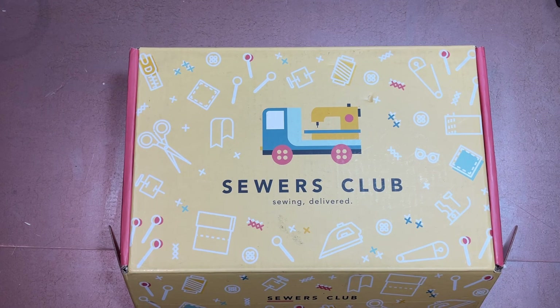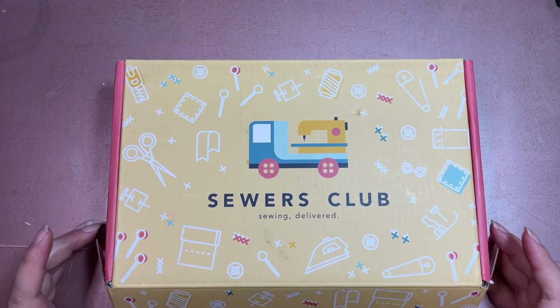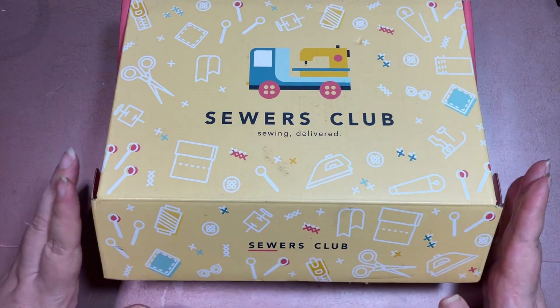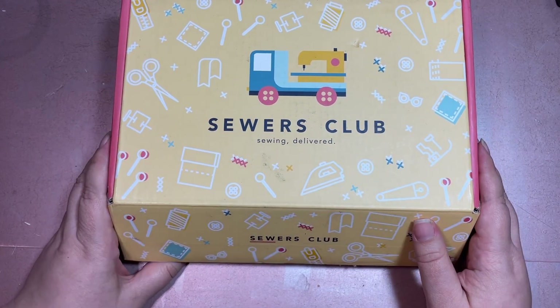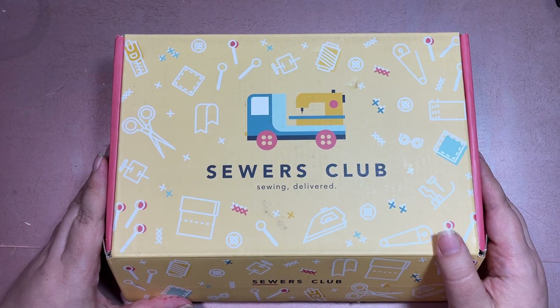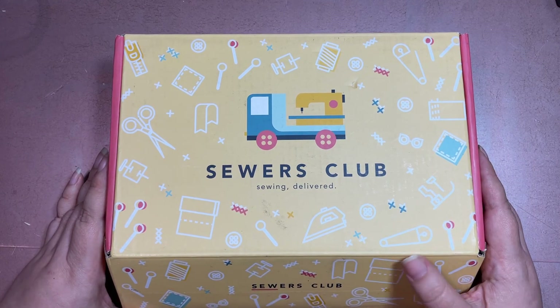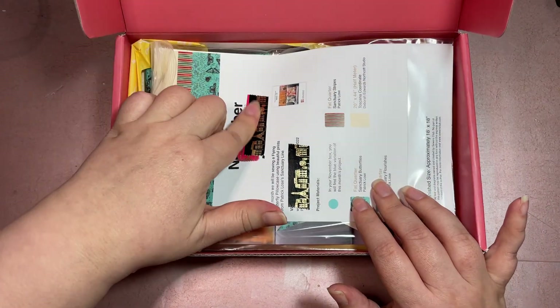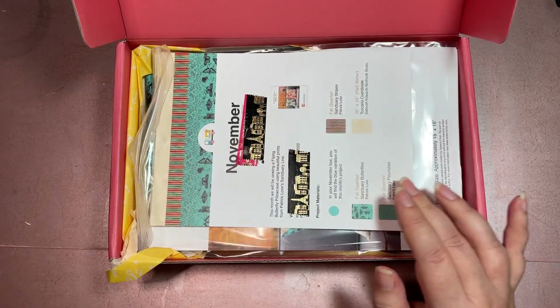Without any more preamble — because I just edited my Sophie and Toffee video and realized I had five minutes of preamble in that, which is crazy — let's take a look at what we have inside this box. As always, I cut it open on camera, then pass it off to my husband who covers up all private information and passwords for the online tutorial.